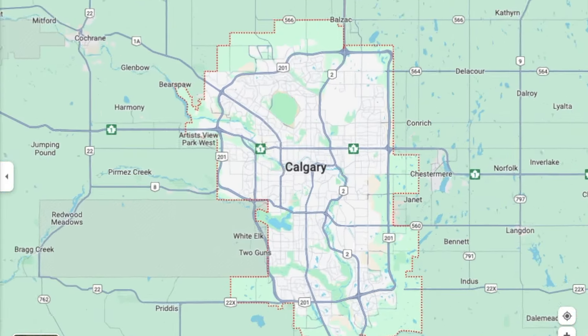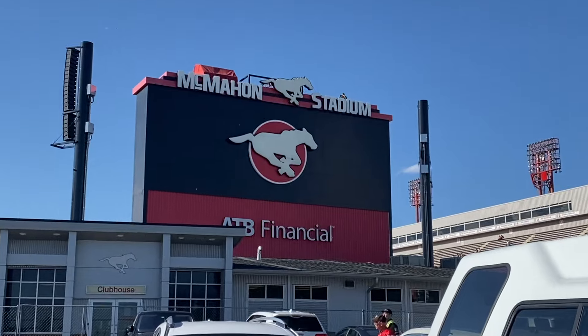What is up, guys? Matty Watson here wearing a turtleneck at McMahon Stadium, where the Calgary Stampeders are playing the Hamilton Tigercats. The only thing is, I don't have a ticket. Let's see if we can get in.